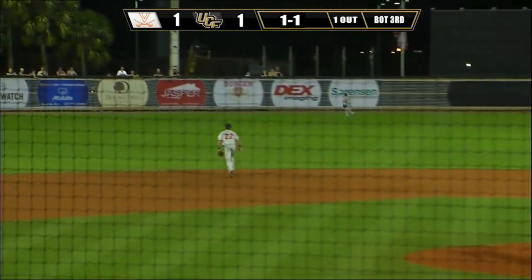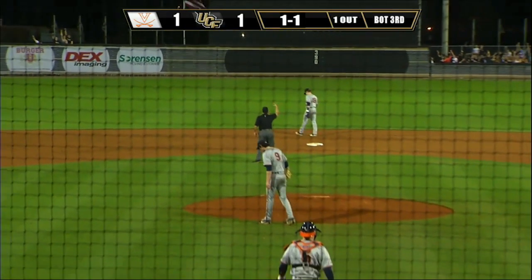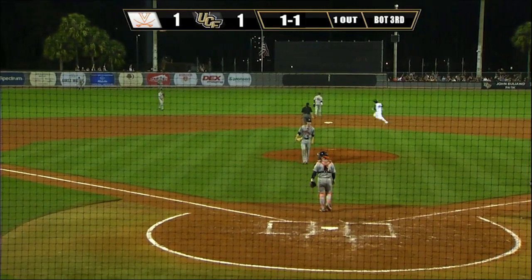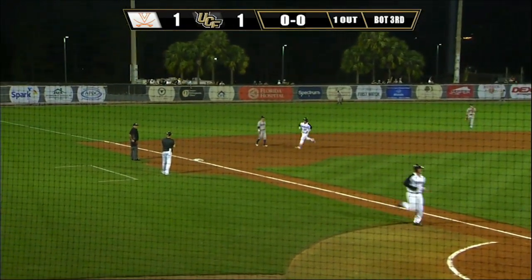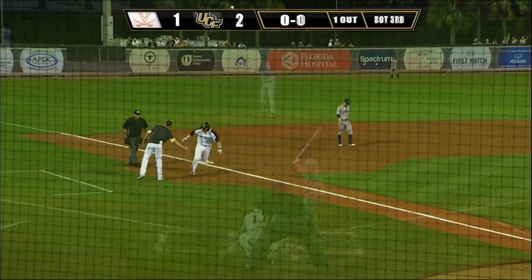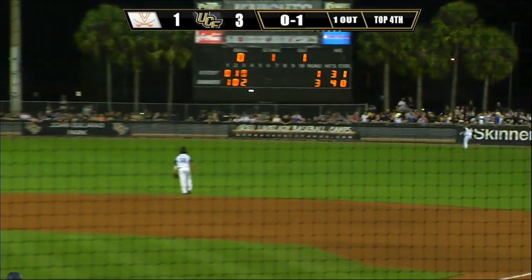High fly ball towards left field — going back, going back — that ball is gone! Home run, Ryland Thomas! A two-run shot gives the Knights a 3-1 lead. Here's the 0-1 pitch, high fly ball to right field, way back at the wall...